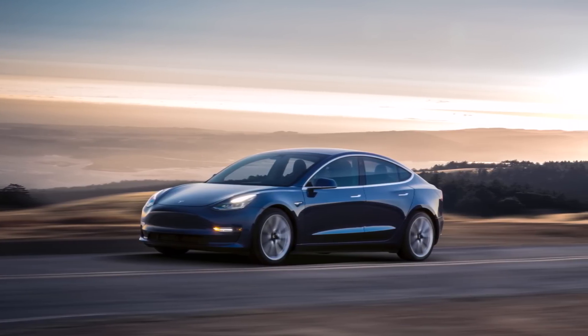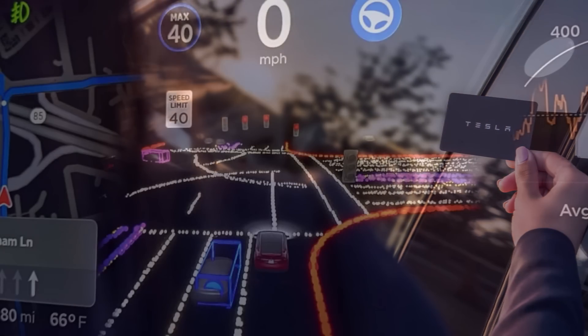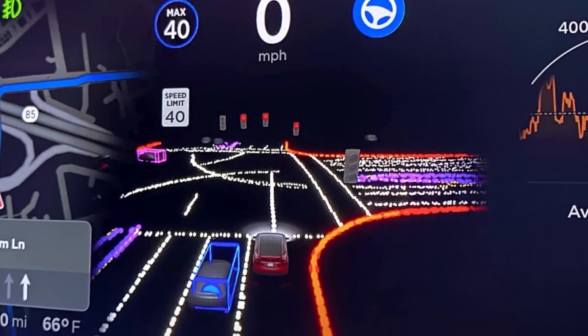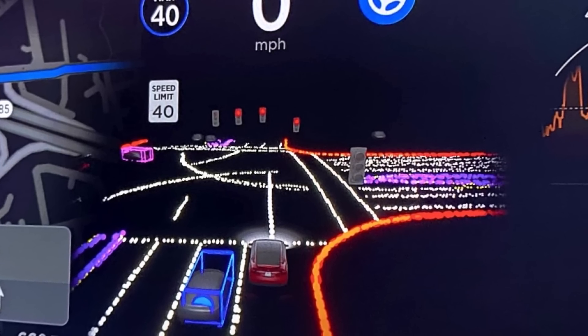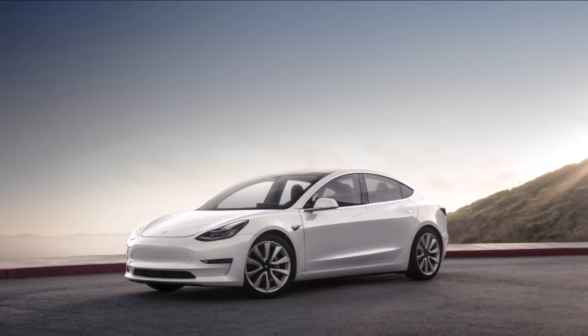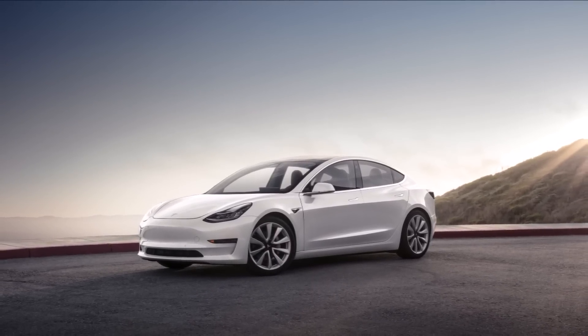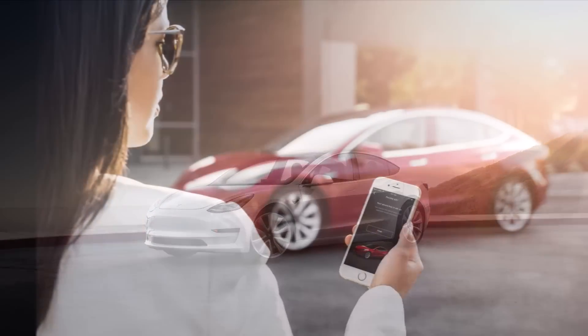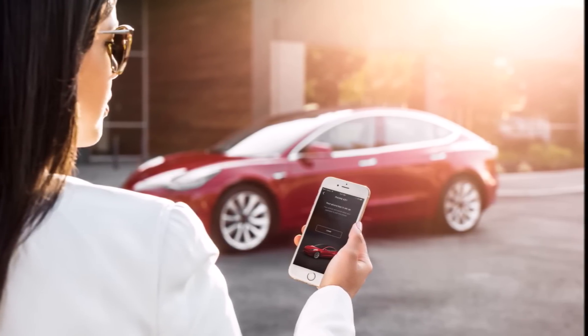The information Tesla is gathering from early access FSD beta testers will be invaluable as the company's AI team continues to enhance and refine the autonomous driving software. This comes just days after reports surfaced that Tesla was calling FSD beta testers saying: be careful, don't do foolish things — we're gathering live data, and if you do risky or unsafe things, we will remove you from the beta.